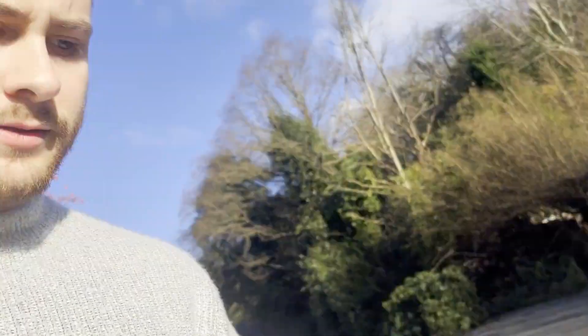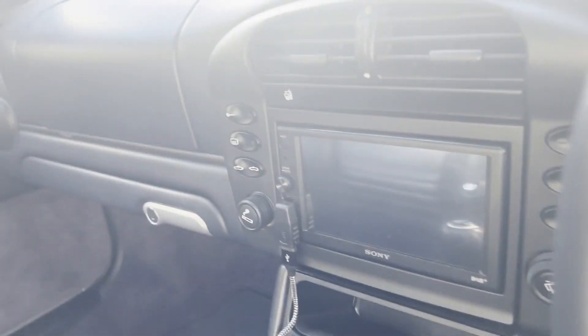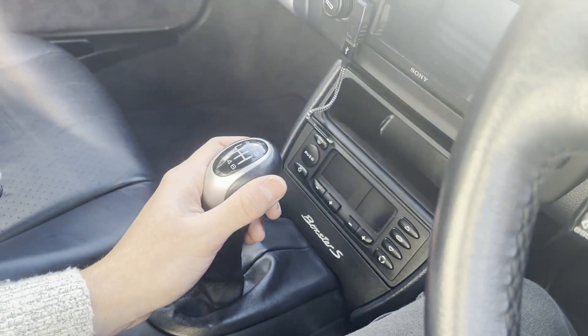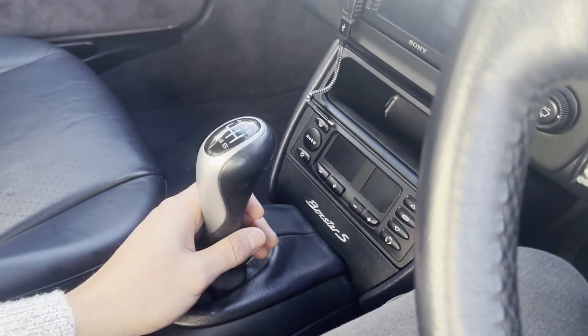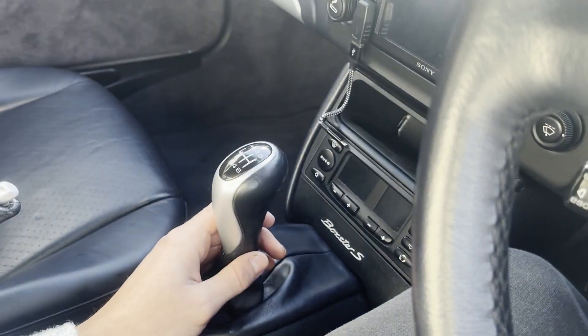So if we just head inside — before I had a bit of a dodgy shifter. What I've done is changed the shifter itself from the 986 stock shifter to a 997 shifter, which is slightly shorter than the original shifter in the 986. Not too short, just a little bit shorter. I didn't want anything too crazy.